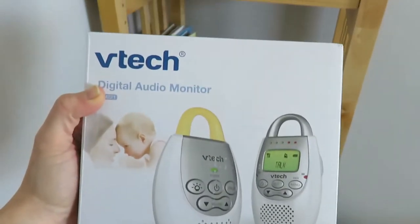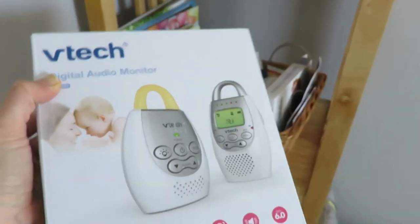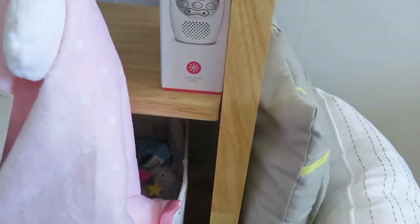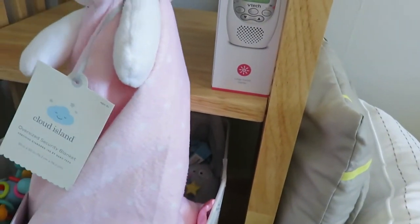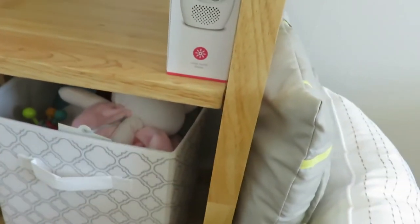Then we registered for just a very simple VTech audio monitor. We didn't want the video - our bedroom is literally right across. And just some other little toys that we got: a teether, these security blankets - super cute - and then just a few other toys in there, some are hand-me-downs too.